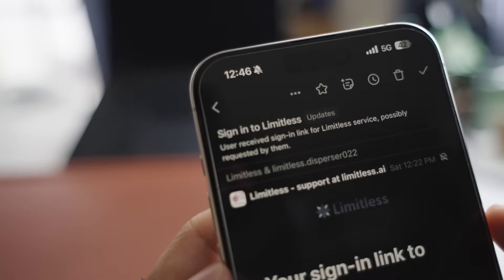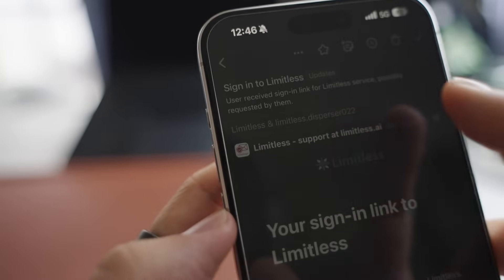Also, if you start to receive spam from one of these email addresses, you can simply disable them to shut them down.